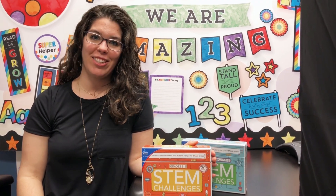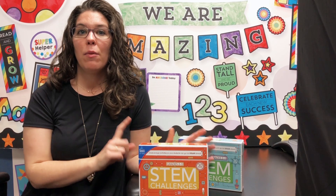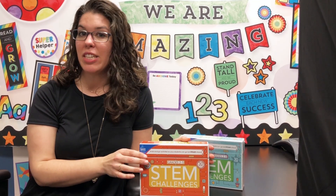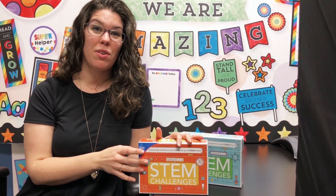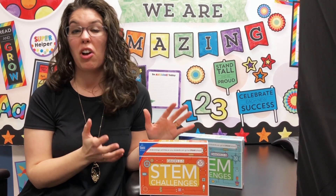Hi, my name is Elise and I'm an editor at Carson DeLosa and I'm here to tell you about my new favorite product, these STEM challenge cards. We all know that STEM is a big buzzword right now and teachers are having to fit STEM into an already packed classroom schedule and it can be very intimidating to teach and take a long time.